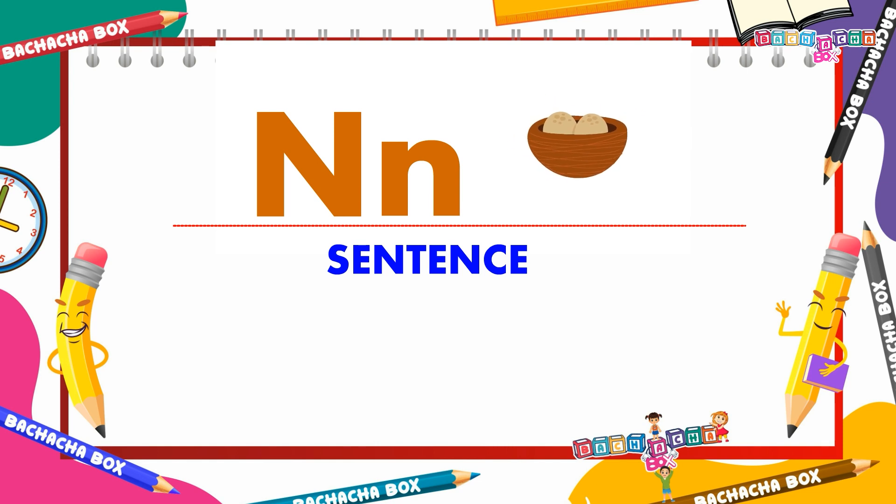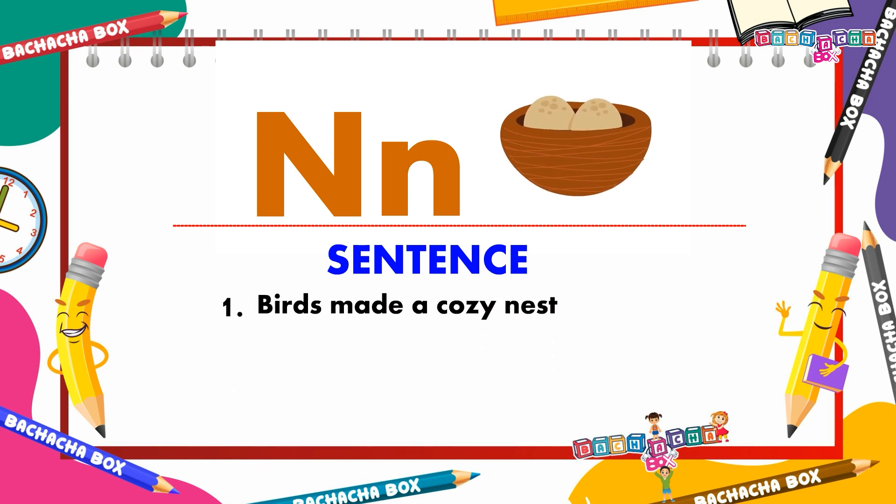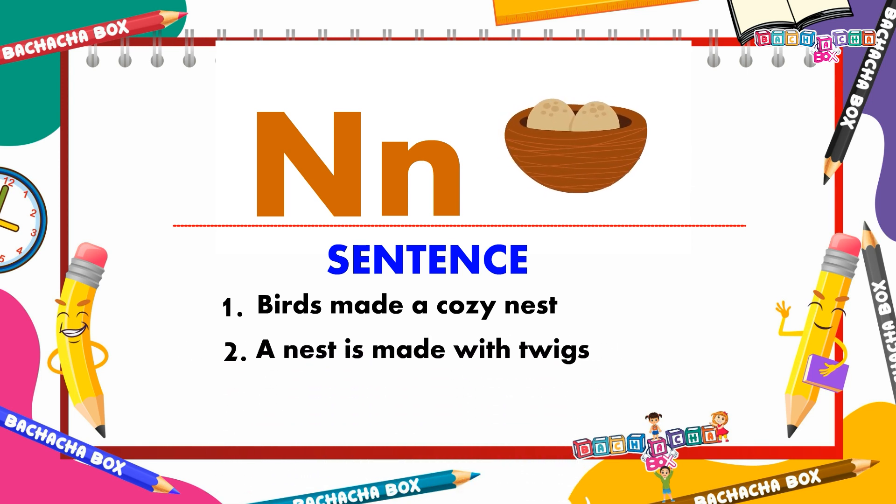N for nest. Birds made a cozy nest. A nest is made with twigs.